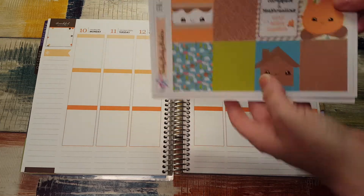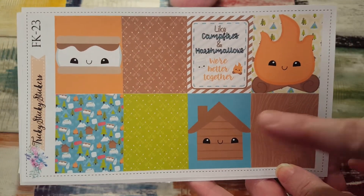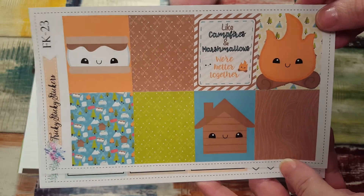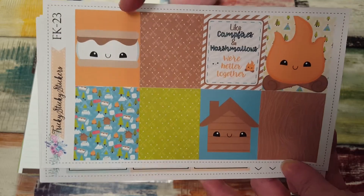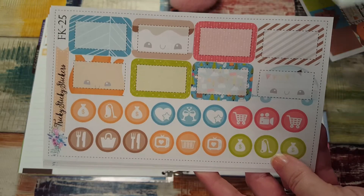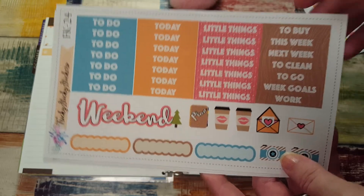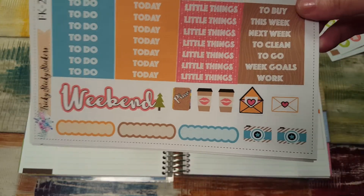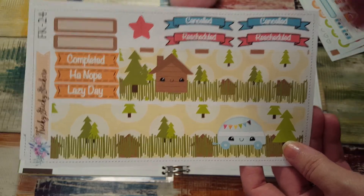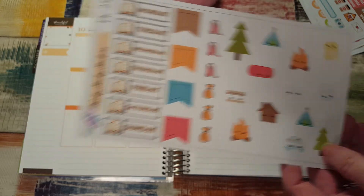Here is the kit from Tricky Sticky Stickers. It is so cute, and she's one of the very few kit makers I've seen that has cabins instead of campers, because we're actually staying in a cabin and I love it. Look at that little s'mores, campfire, ombre heart checklist, icons and half boxes — look at the little trees — headers, weekend banner, scallops, look at the bottom washi. And then there are date cover-ups and some more icons. This kit is so cute.